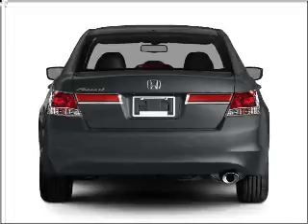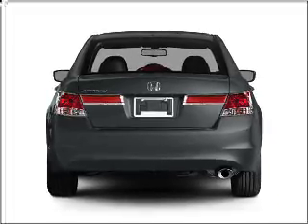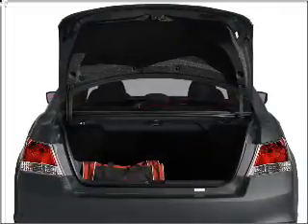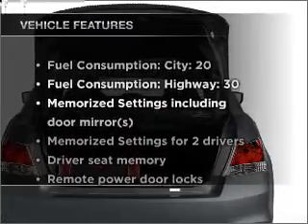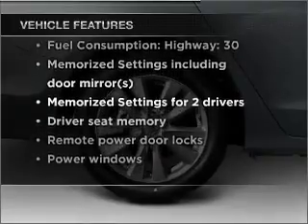Anti-lock brakes help you bring your vehicle to a safe stop. There's nothing like a sunroof on a nice day, and memory settings are one of many features. With these notable features, you won't want to miss out on the opportunity to own this amazing vehicle.